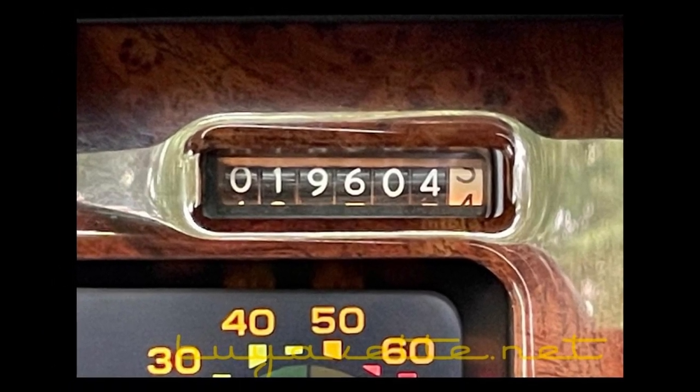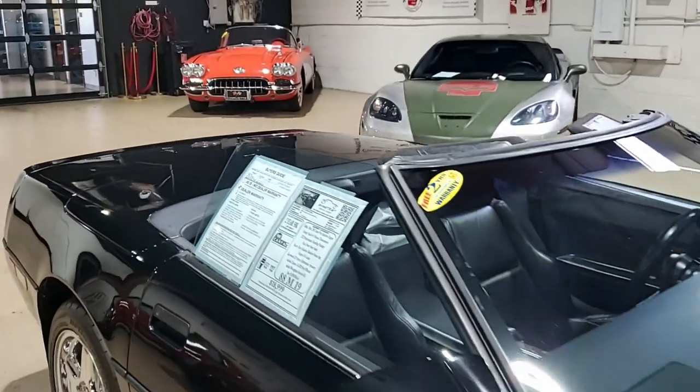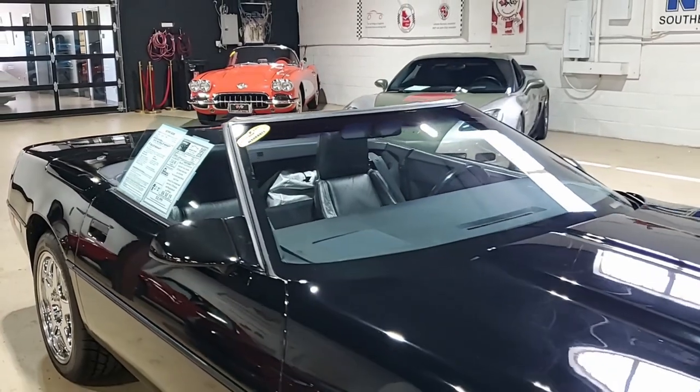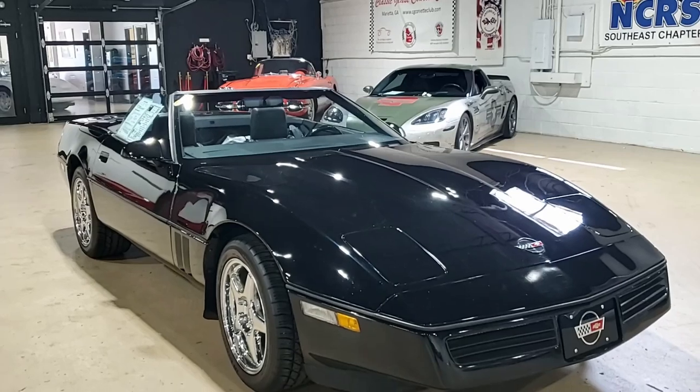This vehicle also has a Kenwood CD MP3 stereo system with aftermarket speakers. You'll find mud flaps on this car and louvers for the front bumper grills.